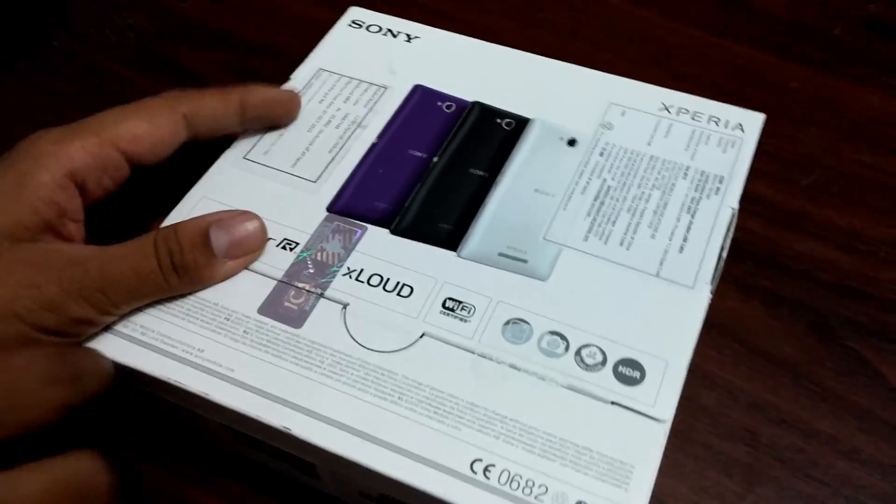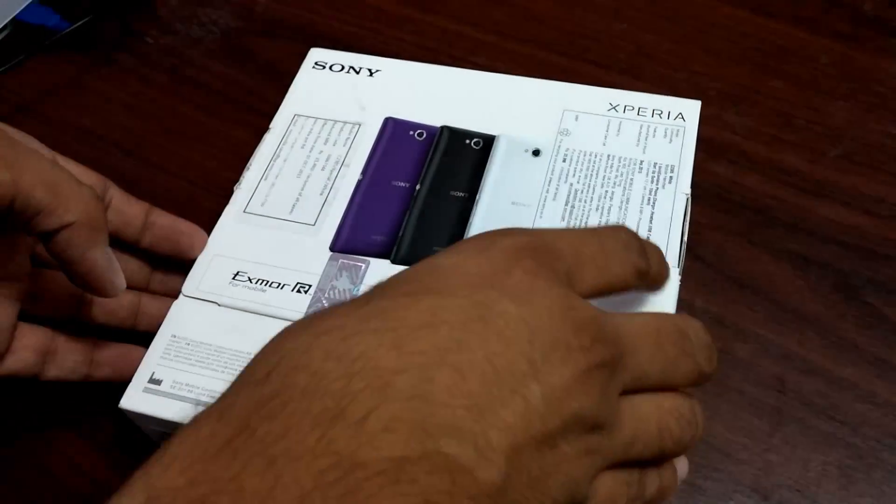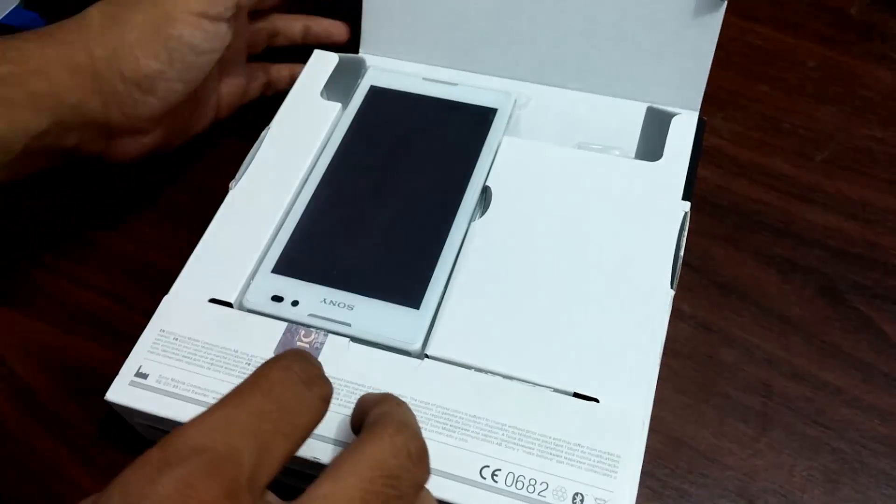This device is available in 3 different color options and it comes with a 5-inch large display. Considering the large display, this is actually a recommended device.